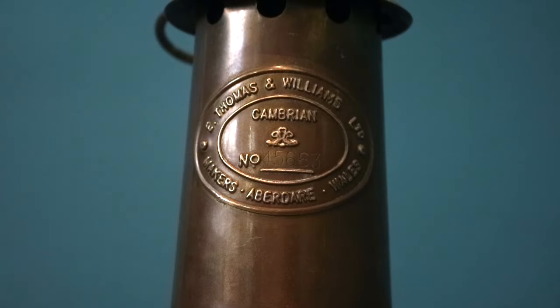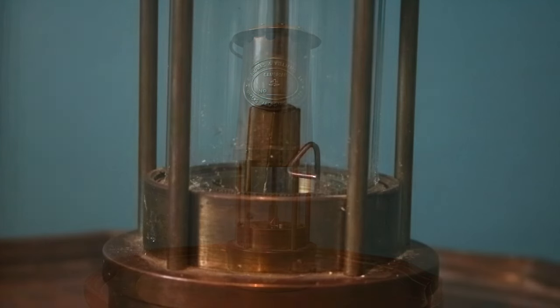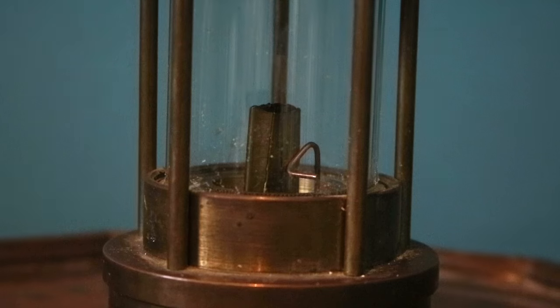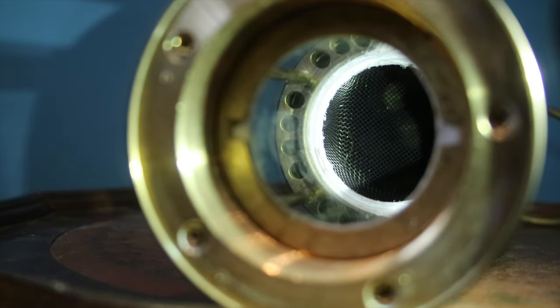The example here is a modern reproduction, but it is fully functional — a Marceau-type lamp. You can see that the flame is surrounded by a glass screen, and looking up inside the lamp, you'll see the mesh screen which acts as the flame arrestor. This still works; you could take this into a flammable environment and it would still protect you.